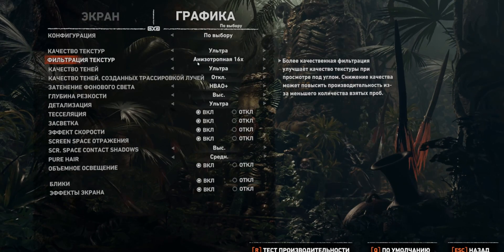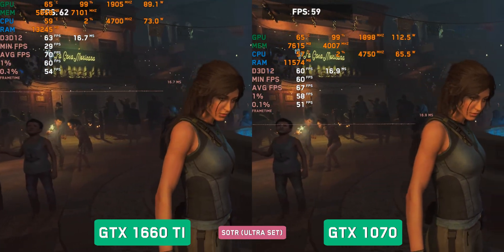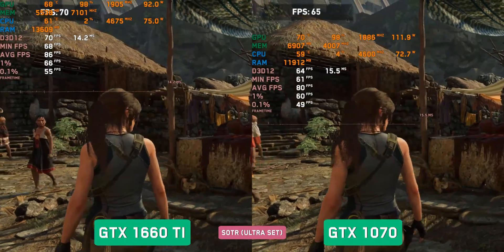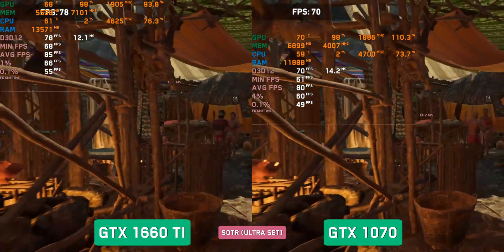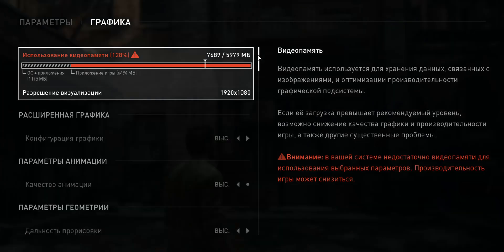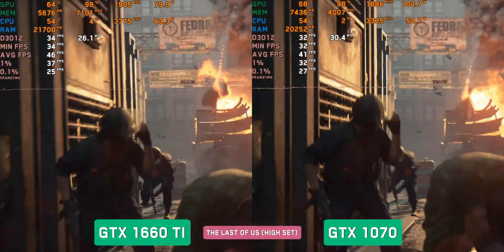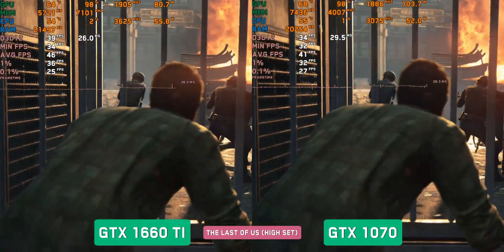Shadow of the Tomb Raider, Ultra settings. In some places the difference is on the verge of error, in others it reaches 10–15 fps, and somewhere it stabilizes at 5 fps — it all depends on the scene and number of objects. The 1660Ti averages 70 fps while the 1070 averages 65 fps. TLOU Part 1, High settings — optimization is still limping: the 1660Ti shows 35–40 fps and the 1070 30–35 fps. But it is playable; stutters are not particularly visible.